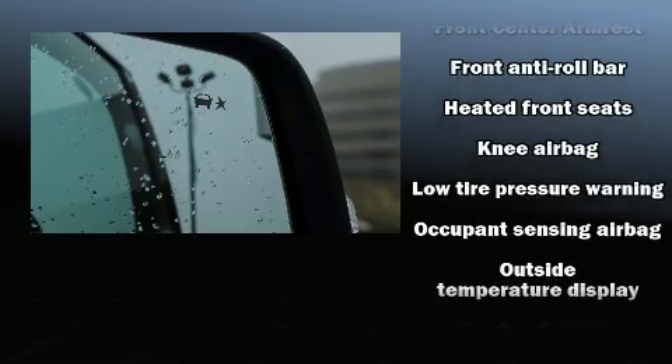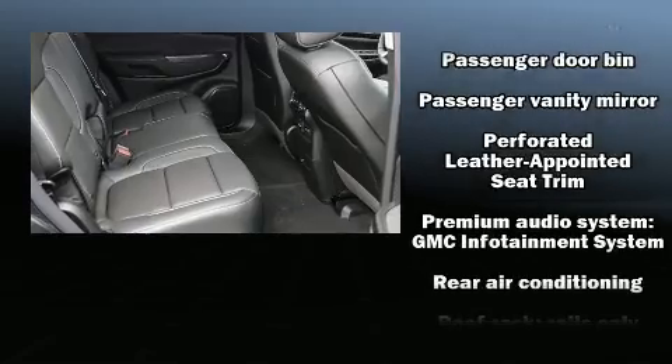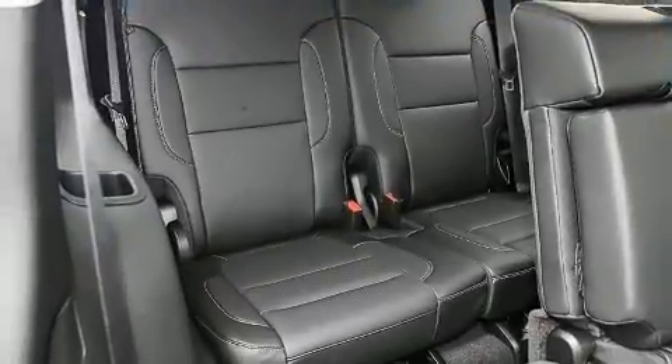Safety equipment has been integrated throughout, including head curtain airbags, OnStar, and four-wheel disc brakes with ABS. Electronic stability control ensures solid grip atop the road surface, no matter how challenging the driving conditions.